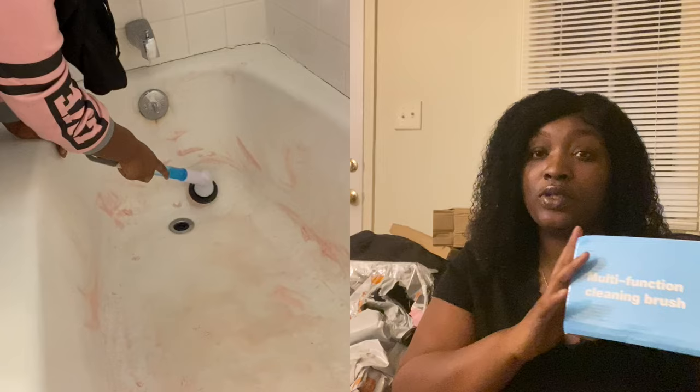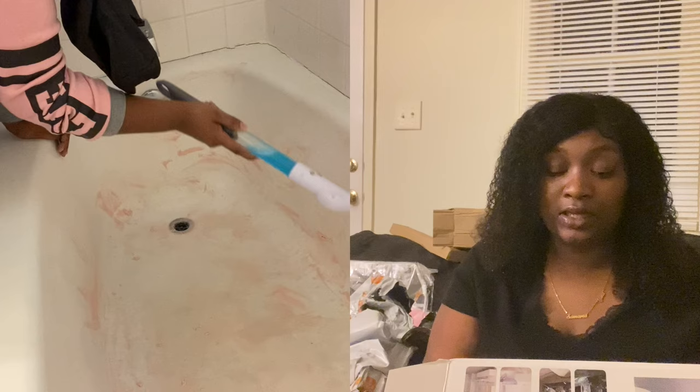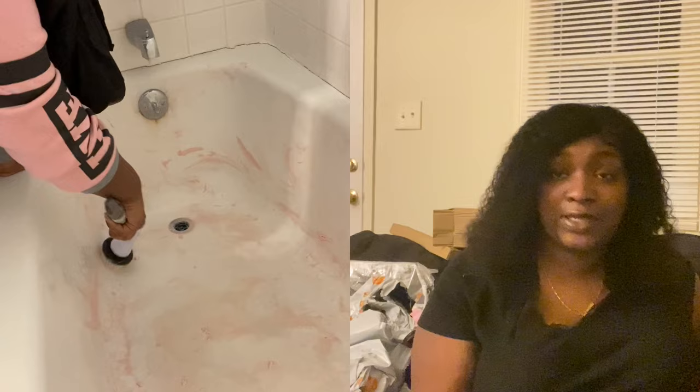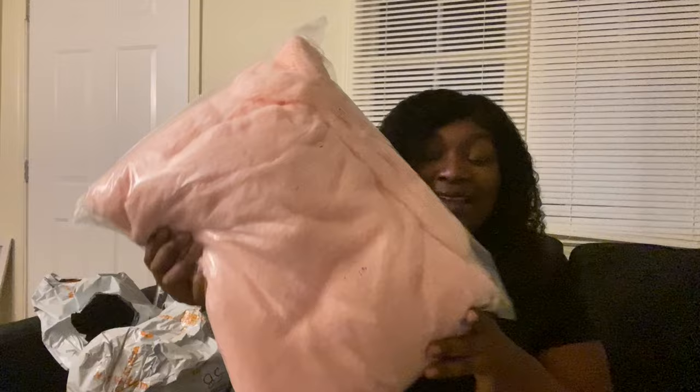Y'all can see me right here using this — it's multi-purpose. I got it to clean the bathroom. Make sure y'all get this and clean your house — it's about to be New Year's. Well, by the time y'all are seeing this it's already New Year's, so happy New Year's — clean your house!